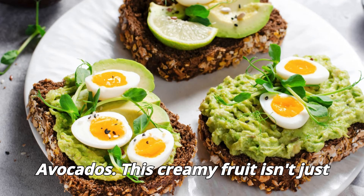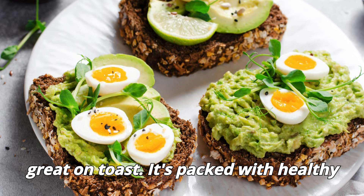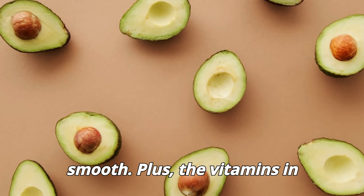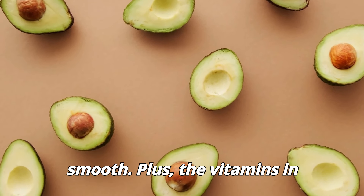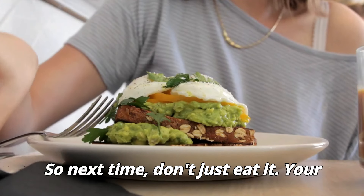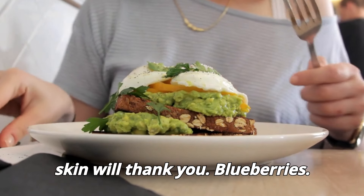Avocados. This creamy fruit isn't just great on toast. It's packed with healthy fats that keep your skin hydrated and smooth. Plus, the vitamins in avocados help repair damaged skin cells. So next time don't just eat it — your skin will thank you.